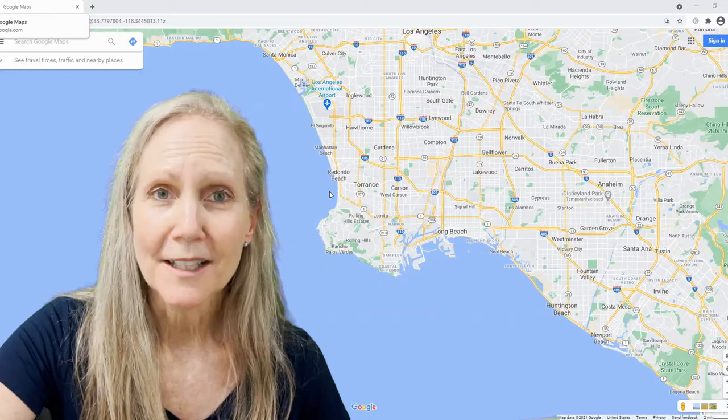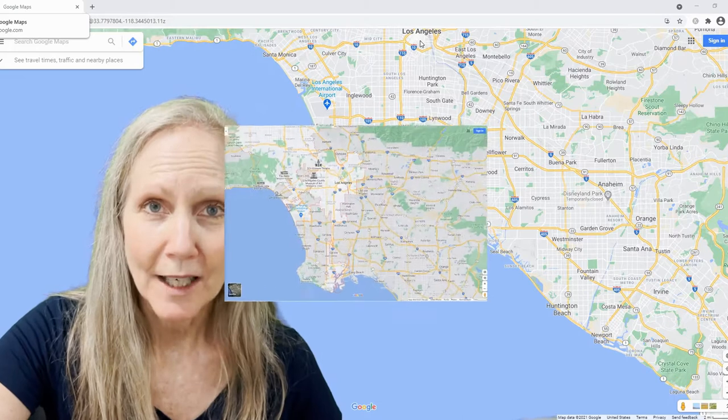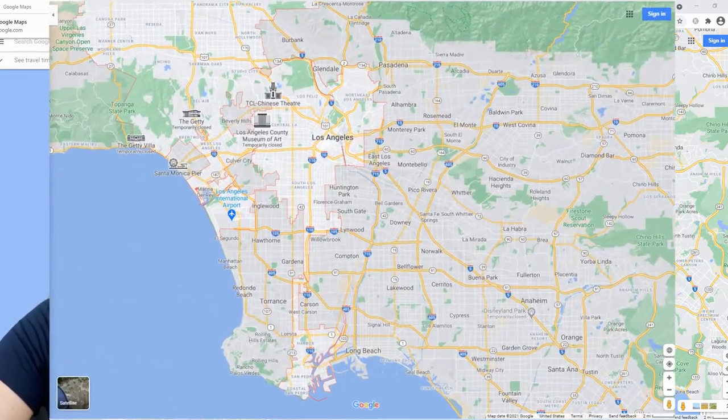As you can imagine, this side of the peninsula is closer to Los Angeles for commuting and for getting to anything you need in the Los Angeles area.